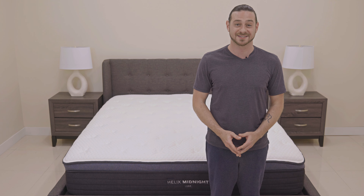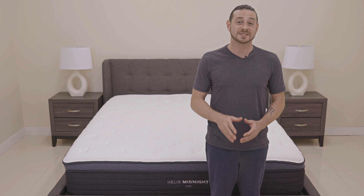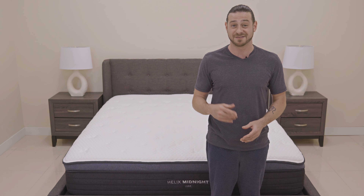As expected from the bed-in-a-box category, the Helix Midnight Luxe didn't fare too well in terms of edge support compared to others that we have tested, but it's on par with more medium plush bed-in-a-box mattresses that we've tested.